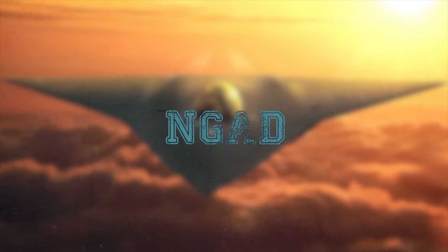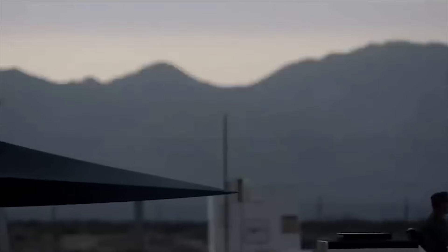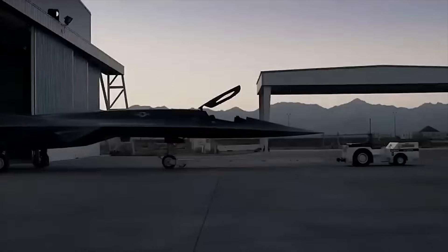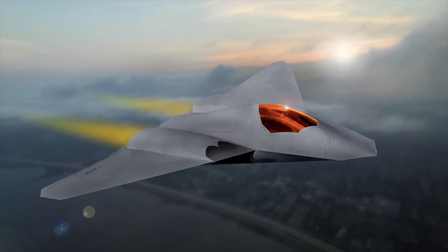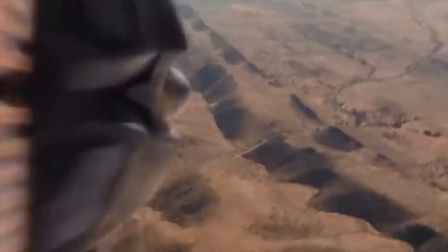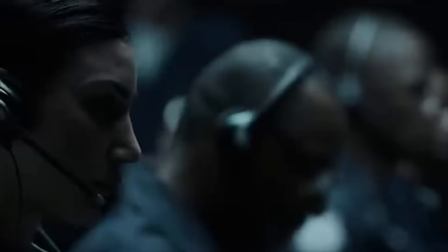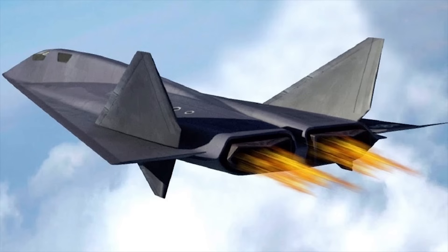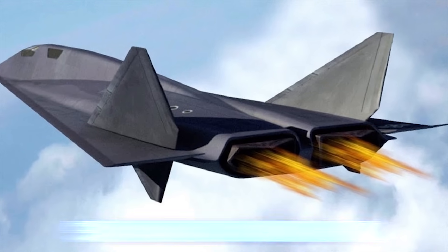NGAD. The Next Generation Air Dominance, or NGAD, is a highly classified and secretive program of the U.S. Air Force to increase lethality and ensure air superiority. A sixth-generation fighter aircraft will form the centerpiece of the network-connected NGAD family of systems. It will be complemented by multiple manned aircraft, loyal wingman-style unmanned aerial vehicles, and advanced command, control, and communications systems. The USAF flew a full-scale flight demonstrator as part of the NGAD program in September 2020.